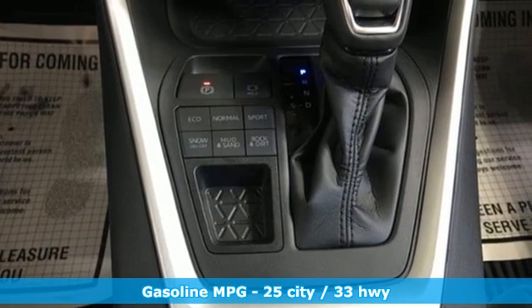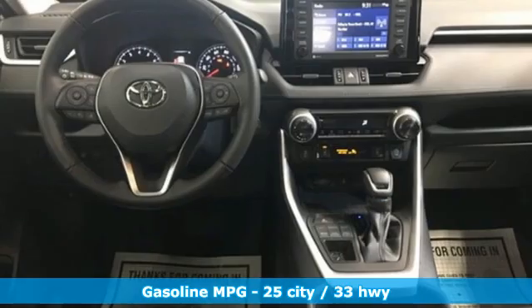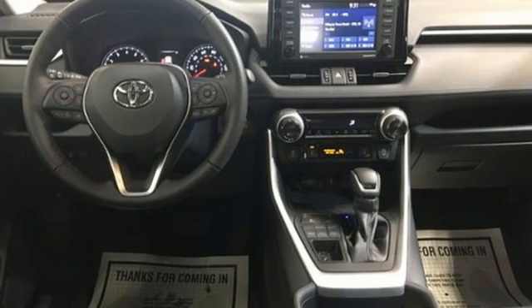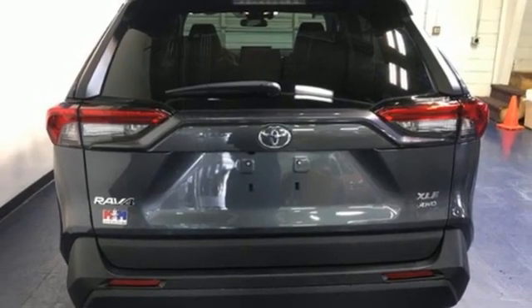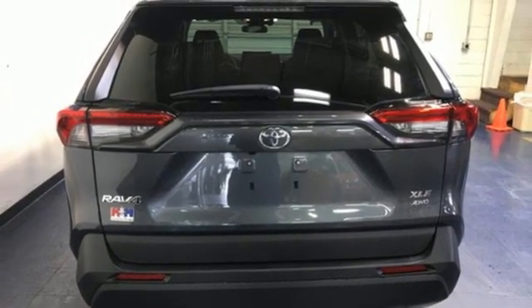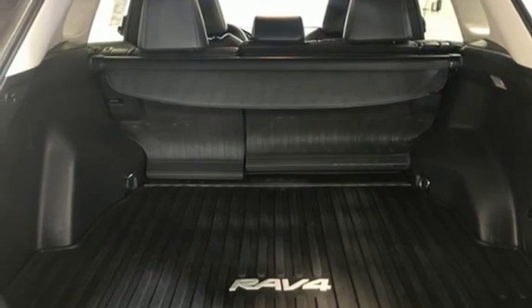Automatic transmission, dual zone climate control, smart device navigation, manual tilting steering column, Wi-Fi hotspot, streaming audio, express open and close sliding and tilting sunroof, doors and push button start, proximity key, and I-4 engine.